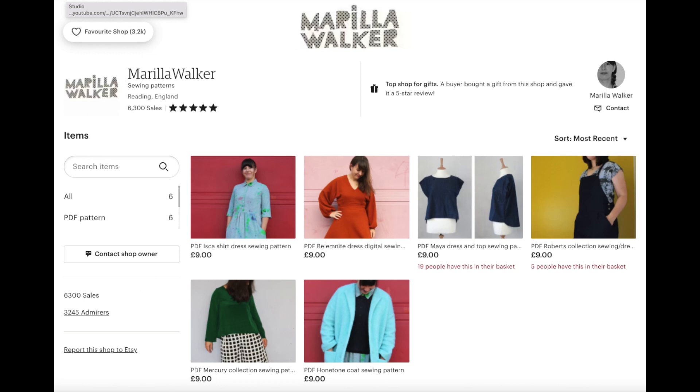Anyway, let's get on to the pattern. Marilla Walker — lots of you may have used some of her patterns already. She's been around for a little while. She sells her patterns through her Etsy store but also quite a few fabric companies supply them. Marilla did give me the pattern so I didn't pay for it, but I'd already earmarked it — that may even have been after I said I was going to do it, just to be upfront and honest. I got so carried away that I ended up making the dress as well as the top, so I've got both to show you.